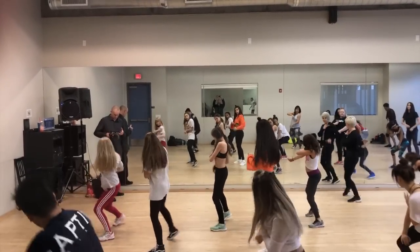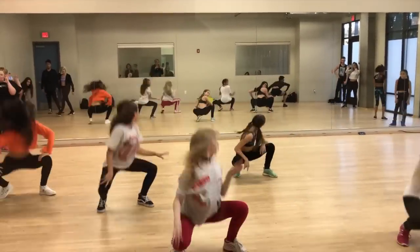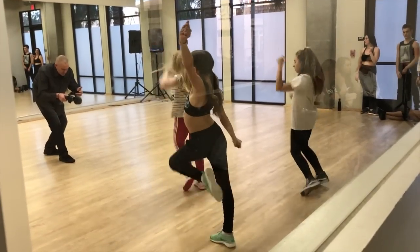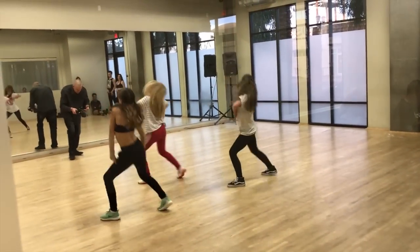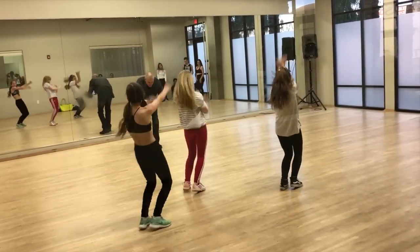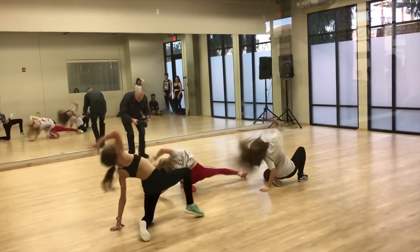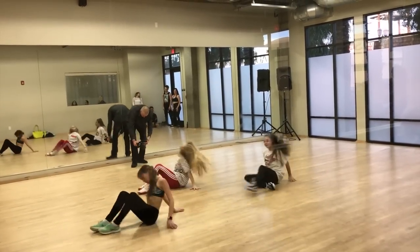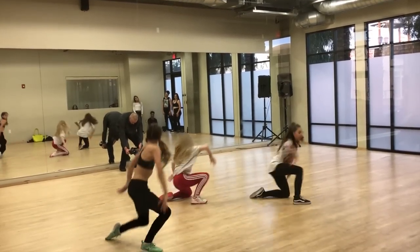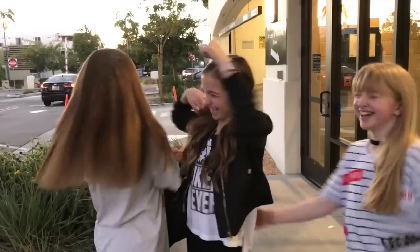Wow, there's so many different things to think about. Look at this guy, how big he is. We just finished Rumer Noelle's class, and now we're going to get Dragon's Breath. Come with us! Hurry! I'm videoing.